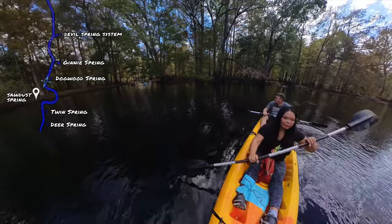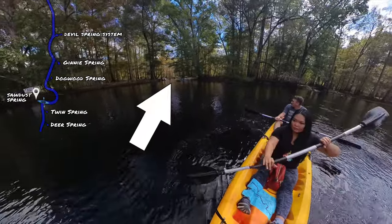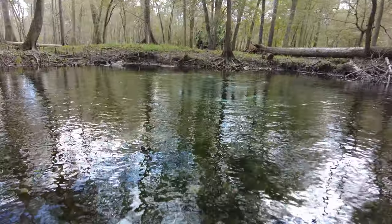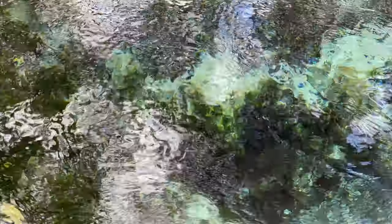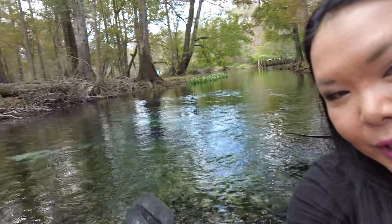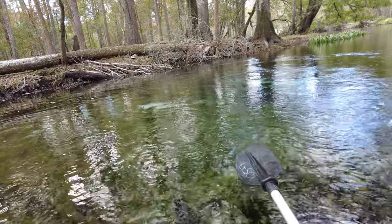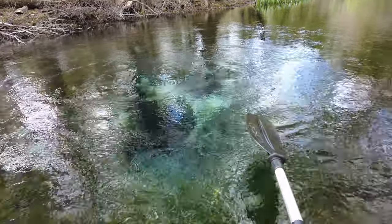After Dogwood Spring, we started making our way down to Twin Spring. On our way, we came across a little spring on the other side of the river called Sawdust Spring. I actually had to look up the name when we got home because it wasn't on the map given to us by Ginny Springs. This spring was a little shallower and a lot smaller than the others, but still a beautiful little escape. You can actually see the bubbles coming up from where the spring head is located — that's one of the great ways to know exactly where the spring head is.